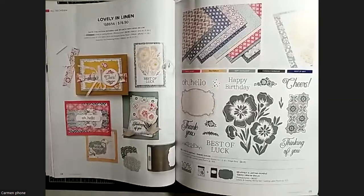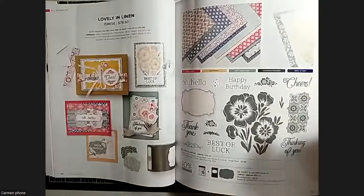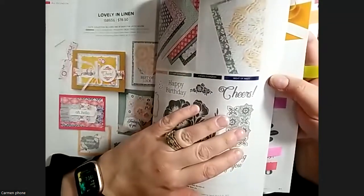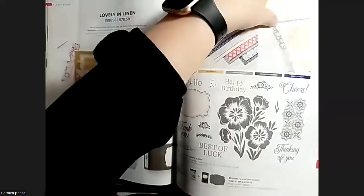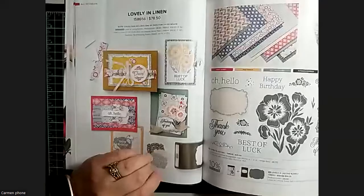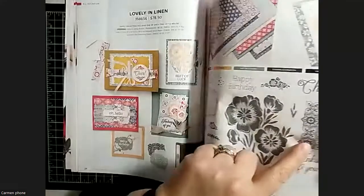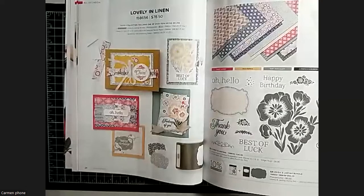Here's another suite in the catalog - it's a label punch, which is fun, and it also has an embossing folder. It's a quatrefoil, so it's got this antiquey vibe about it, which I love. I like the paper in that suite too - it's really fun. I wasn't nuts about the stamp set, but I do like the little tile stamp and there's lots of great sentiments.